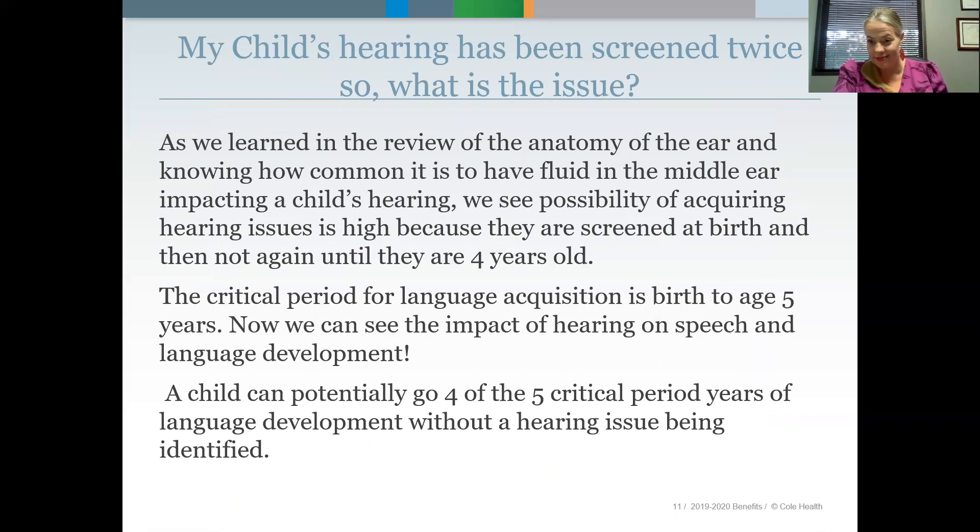So my child's hearing has been screened twice — what's the issue? As we learned from the anatomy and knowing how common fluid in the middle ear is, we see a high possibility of acquiring hearing issues because children are screened at birth and then not again until they're four. The critical period for language acquisition in our field is from birth to age five. A child can potentially go four out of five critical years of language development without a hearing issue being identified — which, as a speech language pathologist, makes us panic a little.